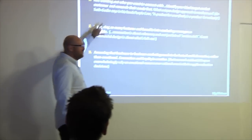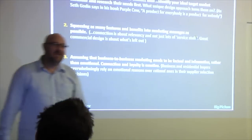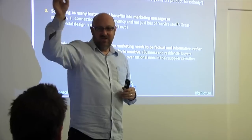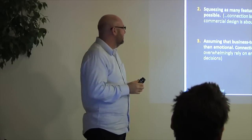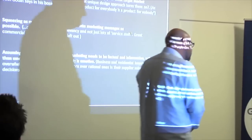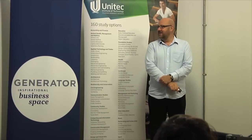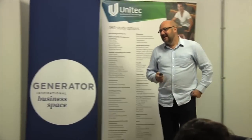Number two: squeezing as many features and benefits into marketing messages as possible. It happens all the time — you'll have a marketing story with every benefit and every product crammed in, but it's not about them. It's about coming up with a coherent, simple story that plays well. Number three: assuming that business-to-business marketing needs to be factual and informative. If you're selling to businesses, are you really selling to purely rational decision-makers? Clearly not.